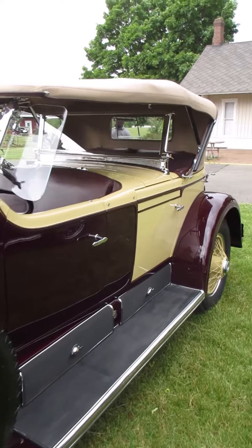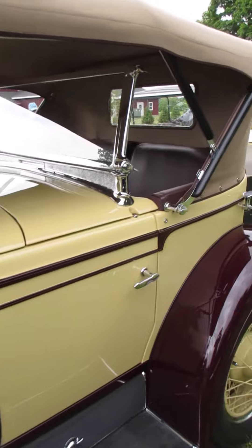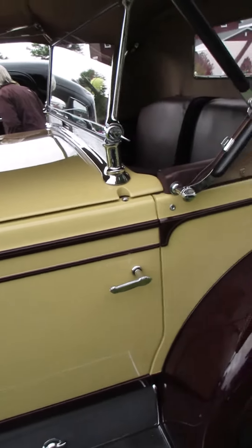Didn't notice at first, but this is a dual cowl. What that means is to get in the back seat, you have to fold down that windshield, lift up that second cowl, then you can open the door and climb in.